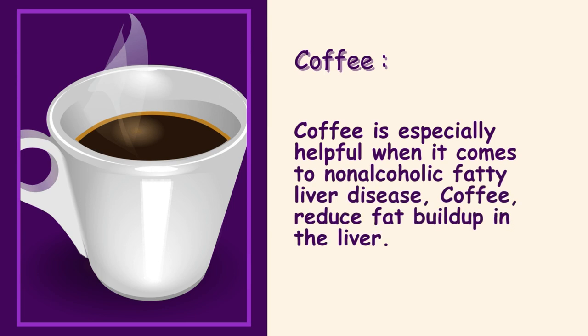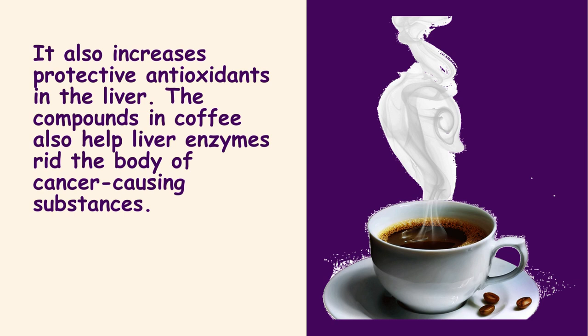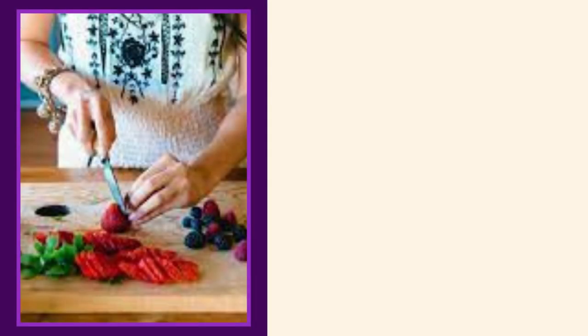Coffee. Coffee is especially helpful when it comes to non-alcoholic fatty liver disease. Coffee reduces fat buildup in the liver and increases protective antioxidants. The compounds in coffee also help liver enzymes rid the body of cancer-causing substances.